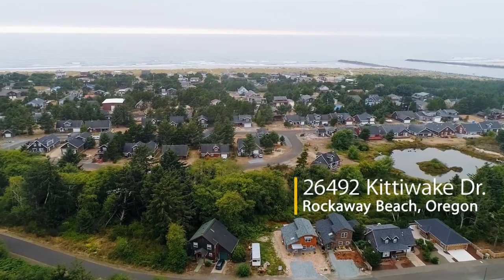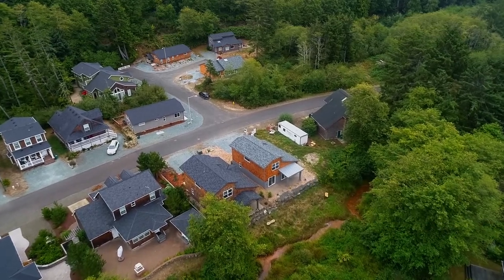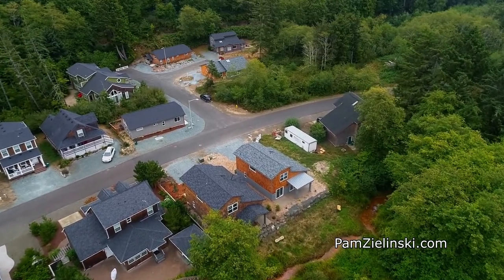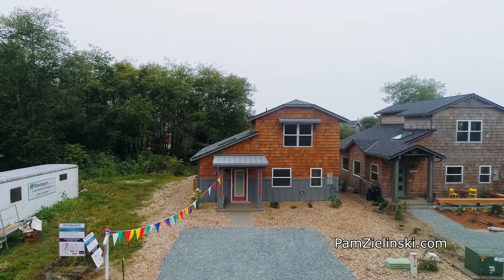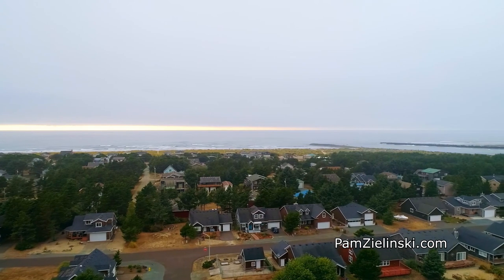Welcome to this beautiful new craftsman home backing to a creek and large green space with a pond. It's situated just a few level blocks to Rockaway's famous seven-mile sandy beach.